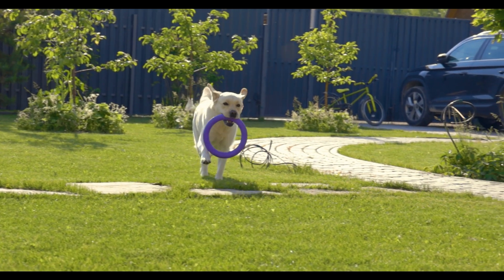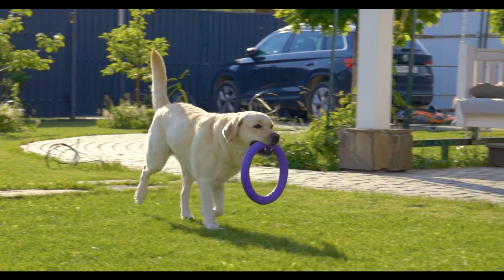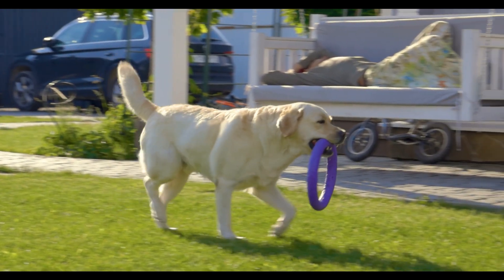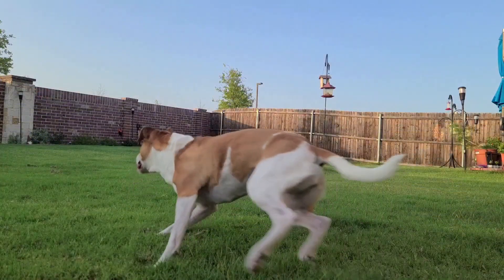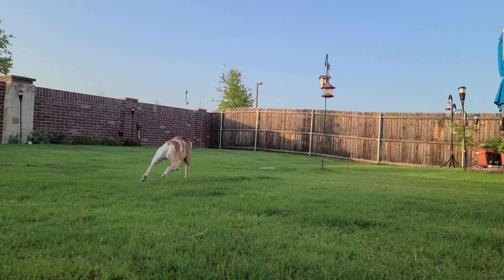Training sessions, even short ones, can be mentally stimulating — teach new tricks or reinforce old commands. Interactive playtime before leaving is also valuable; engage in games like fetch or hide-and-seek to tire your pet mentally.